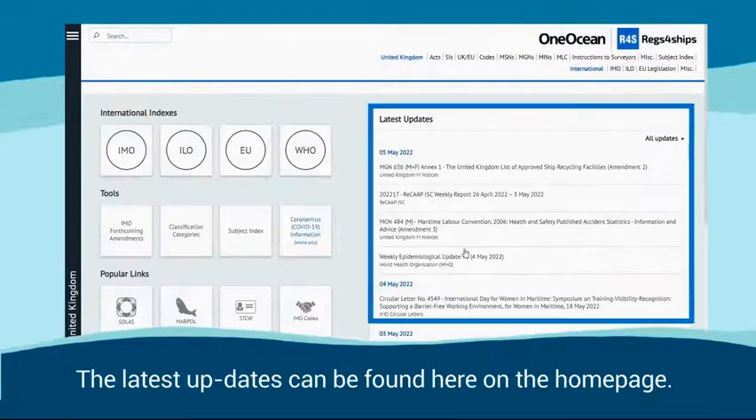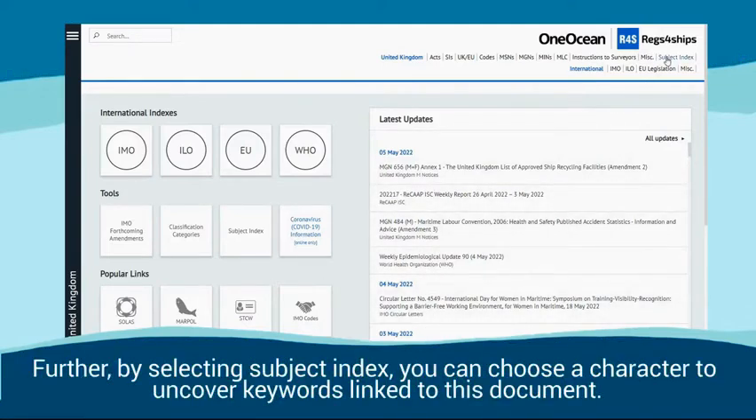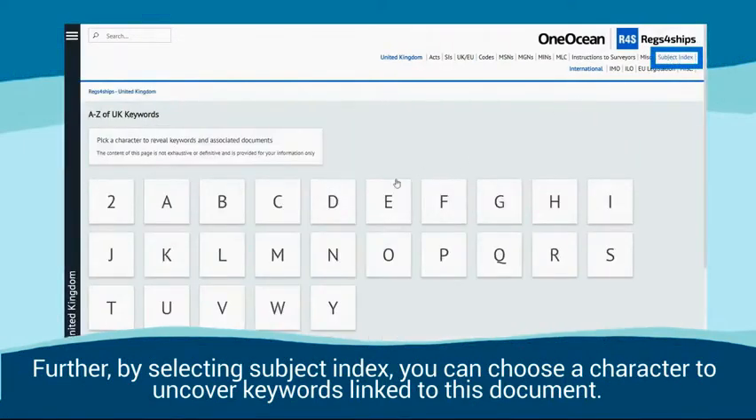The latest updates can be found here on the homepage. Further, by selecting the subject index, you can choose a character to uncover keywords linked to that document.